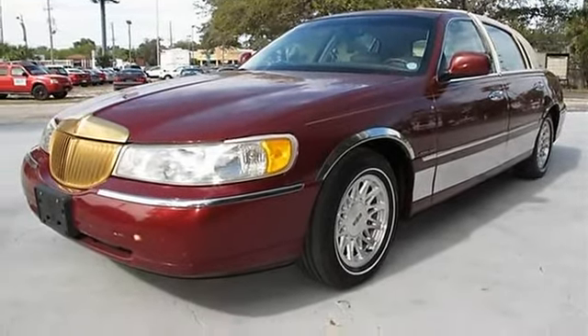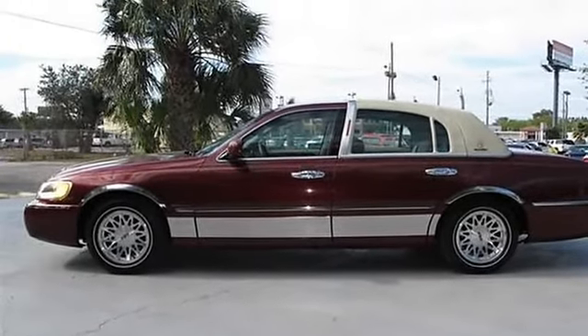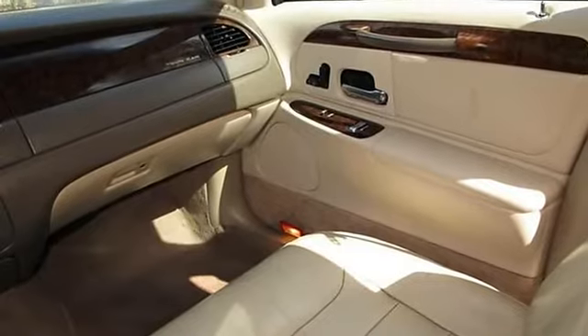We have thoroughly inspected this vehicle through our service department, with a fresh oil change and more. This vehicle has been professionally detailed inside and out, with immaculate plush seats — needs nothing but a new owner.